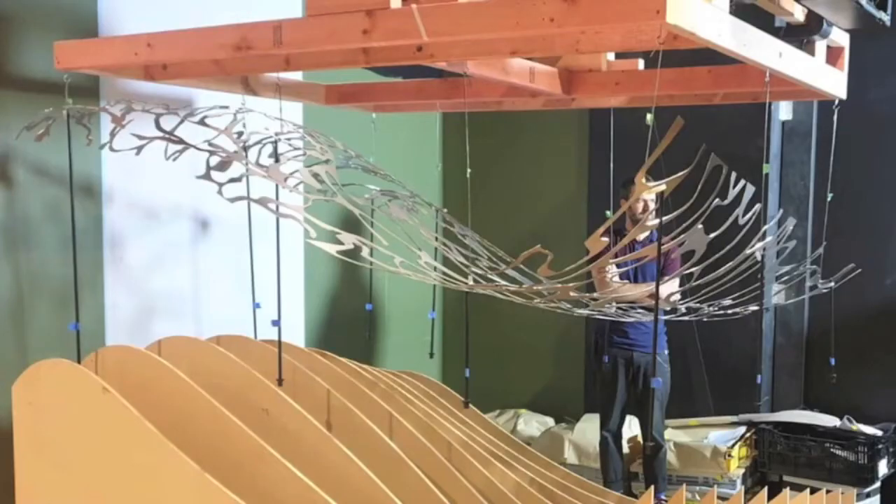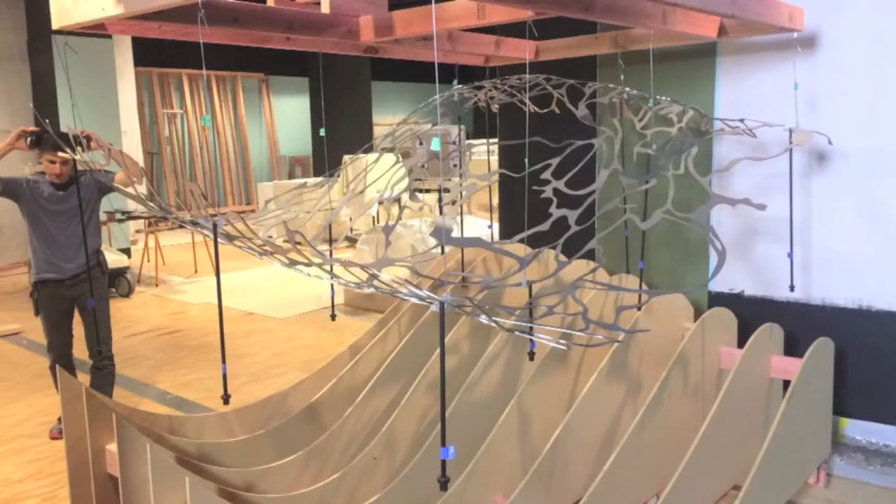Once it came together and we bolted the uprights on — which had the correct angle at the top — it all seemed to be nicely self-supporting. We raised it off the formers by about 50mm, just enough to give us room to mount the rubbish, but we wanted to keep the formers there so we could use that structure as support when moving it around the galleries, because we'd need to tip it on its side to fit it through doorways.